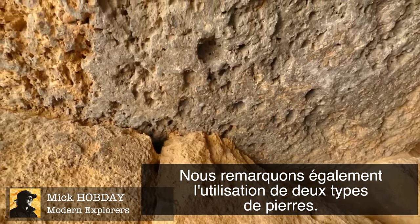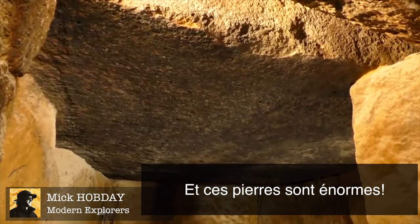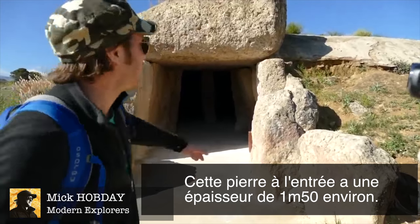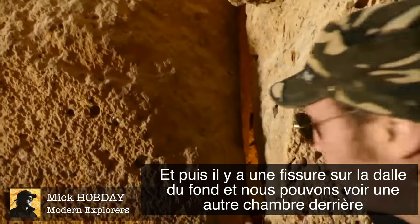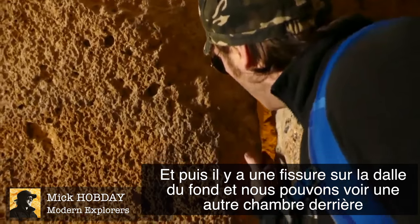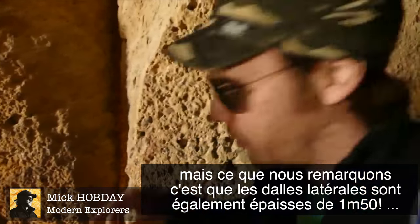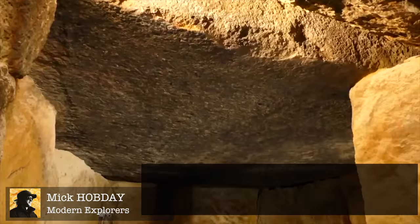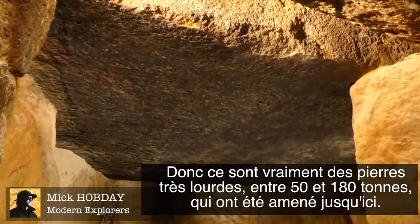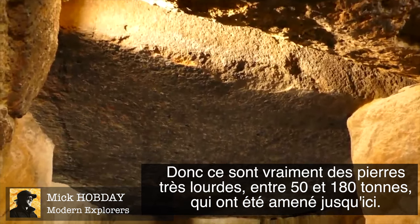There are two types of stone used. These stones are massive — the first capstone is up to a meter and a half in width. There's a crack in the wall at the back through which you can see what looks like another chamber. The side stones are also a meter and a half to two meters thick. All these stones, between 50 to 180 tons, were dragged up this hill.